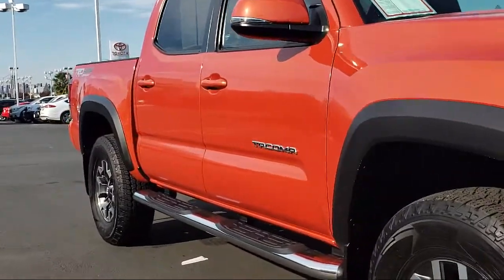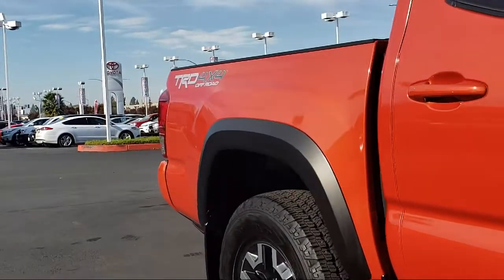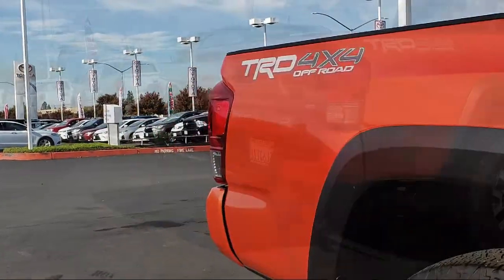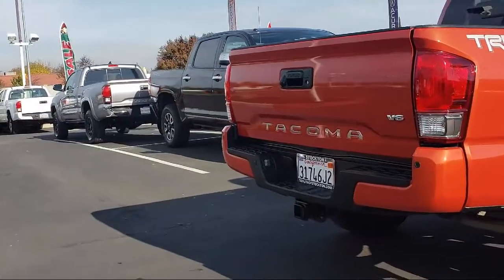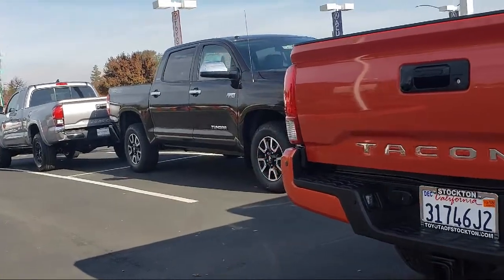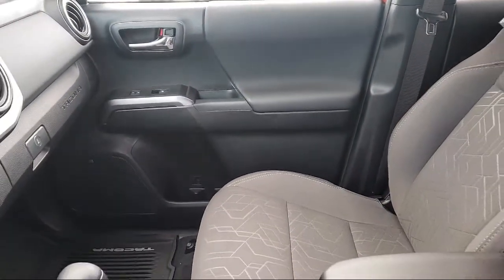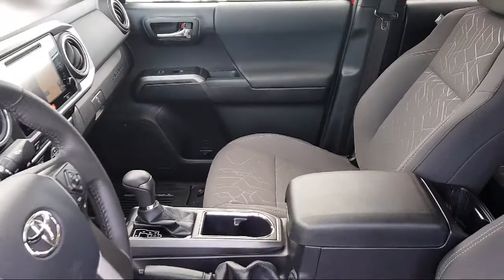It comes equipped with keyless entry, navigation system, heated front seats, tire pressure monitoring system, rear view camera, Sirius XM satellite radio, climate control, air conditioning, traction control, power windows, and has less than 10,000 miles on the odometer.